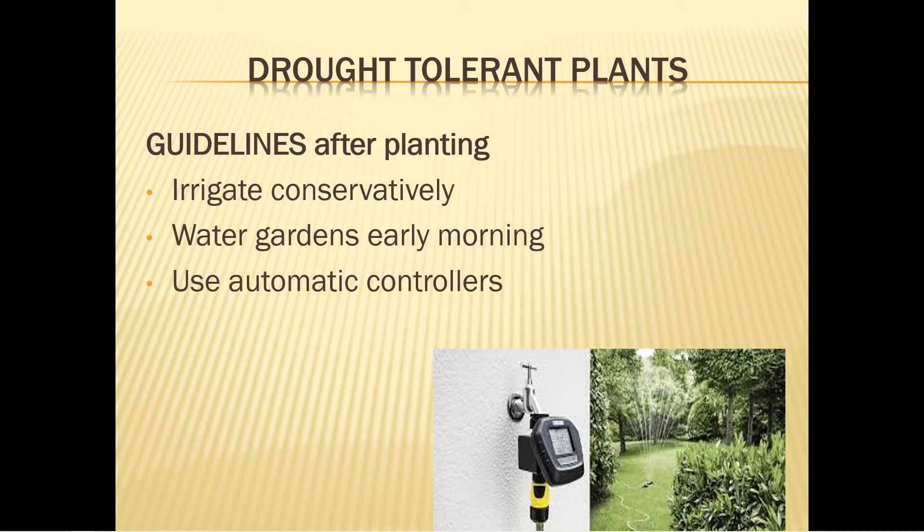Use an automatic controller on irrigation systems to save water. Monitor and adjust the controls as conditions change — you'll obviously use less water in April when it's cool than in August when it's very hot. A rainfall sensor prevents the system from operating if significant rain has occurred. A soil moisture sensor can override the system if moisture is adequate.